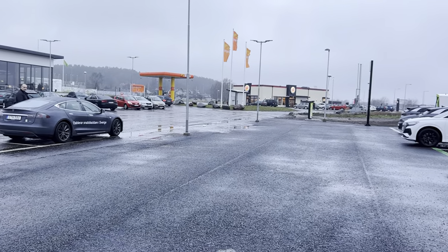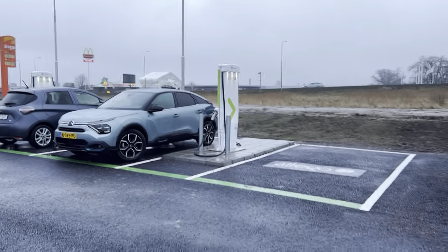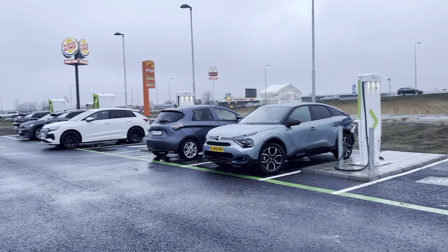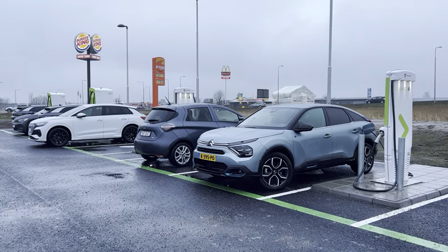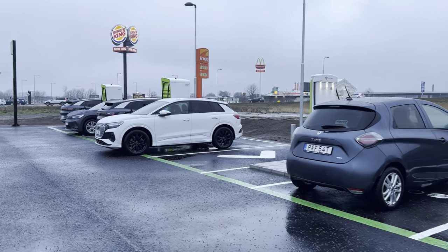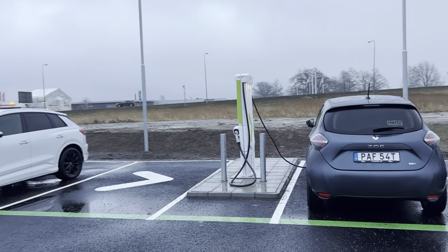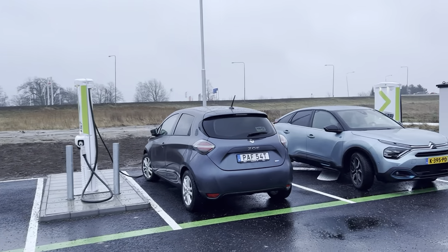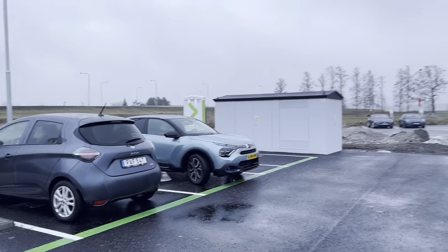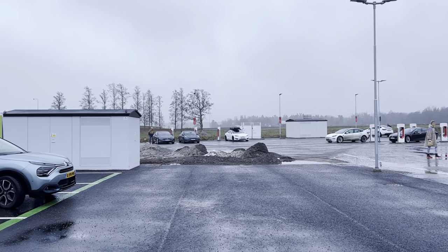The Tesla driver works for Allego. This site is the first Swedish Allego site here at Mariëstad, and as you can see it is very popular because all the Alpitronics are in use. The Zoe is using this one — we are actually using the last available plug.